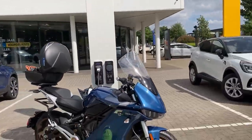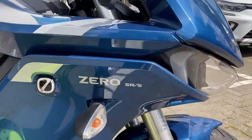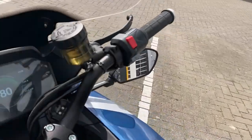Here it is charging at 11.6 kilowatts and it predicts 11 minutes — it predicts to be full in 11 minutes. Zero SRS! That is really fast AC charging over here.